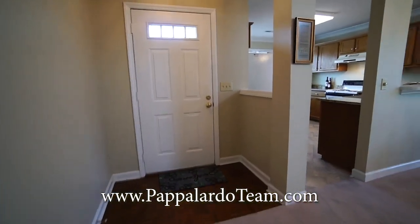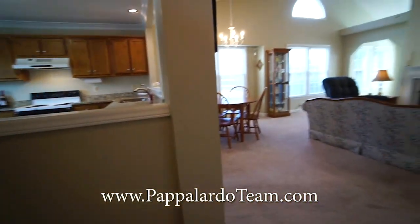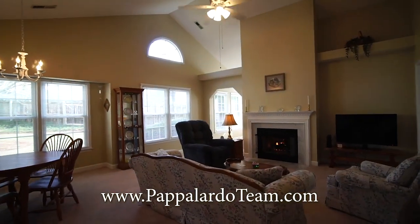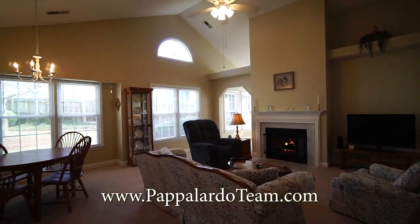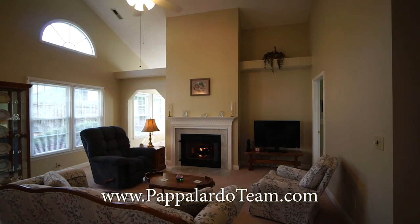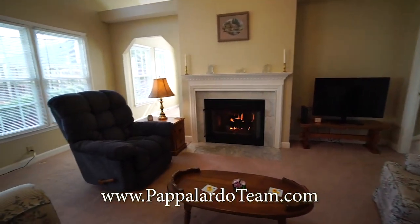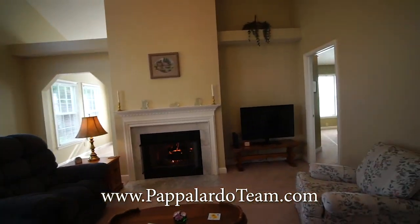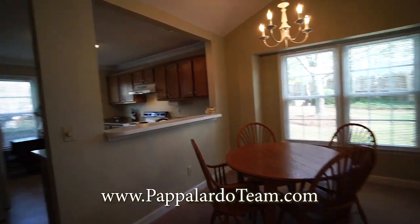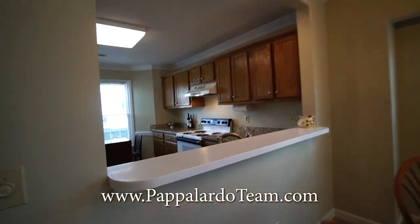We are now inside the front door. We've got parquet floor right here at the entry. When you walk in, look at this view. This is a terrific open concept unit. We've got these beautiful vaulted ceilings and the plant shelf up there. We've got this gorgeous gas log fireplace that's running, making it nice and cozy in here. Over here we have our dining area, and look how open it is to the kitchen — there's a nice pass-through window with a bar here.